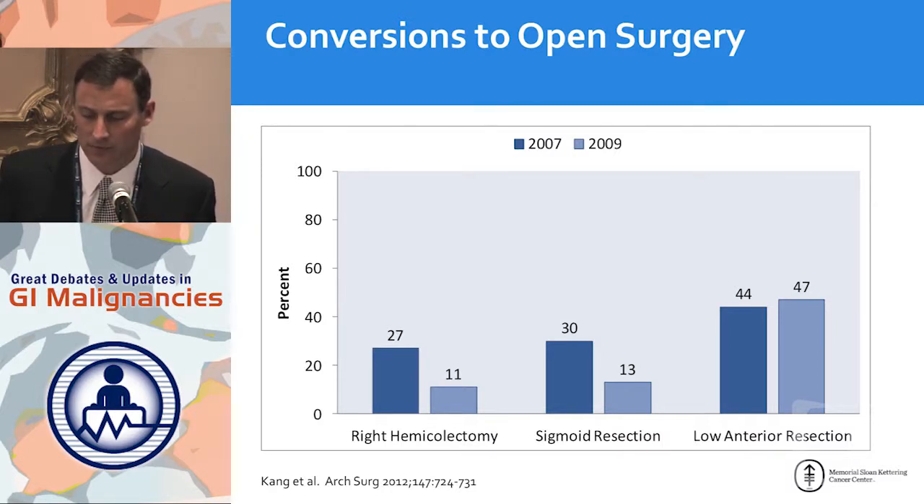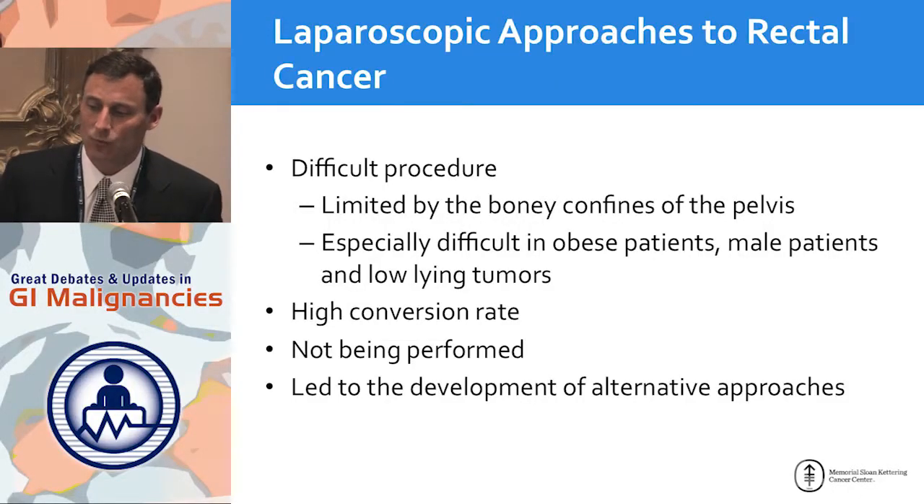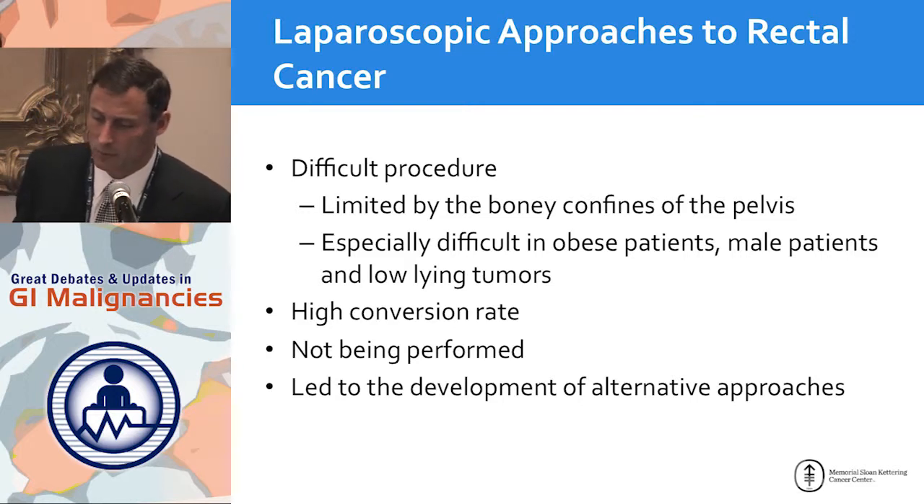For surgeons doing the operation in practice: as we got better at laparoscopic colectomy, conversion rates went down — from 27 to 11 percent, from 30 to 13 percent. But for the average surgeon doing average volume, the conversion rate over time did not change, and it remains over 40 percent. Laparoscopic rectal surgery is difficult; it's limited by the confines of the pelvis and is especially hard in obese patients, male patients, and low-lying tumors — and conversion rates are higher in those subgroups.